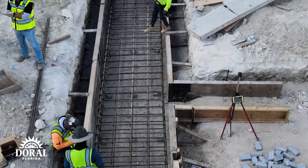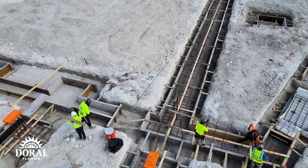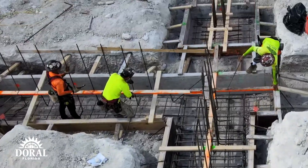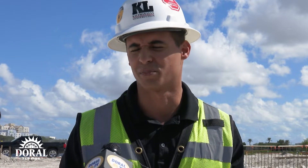Right now we're going to be pouring area A of the foundation. The foundation is broken up into three areas in addition to the elevator pits, so we're getting ahead of that now. This building is actually going to be part of the phase four turnover of the project — it'll be one of the later things turned over, but we're getting ahead of it now. It's one of the most detailed and intricate parts of the building, so we have to start the foundation now.